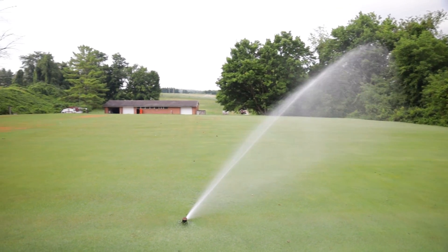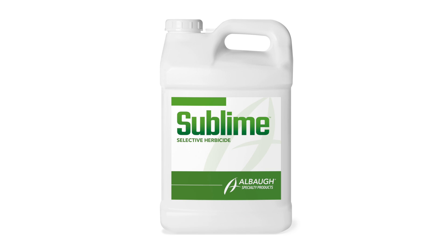Mesotrione and other HPPD inhibiting herbicides are often associated with bleaching or white discoloration symptoms. The unique combination of actives found in Sublime are designed to suppress that bleaching potential. So for most targeted weeds, as well as your desirable turf grasses, bleaching will not be a problem with this product.